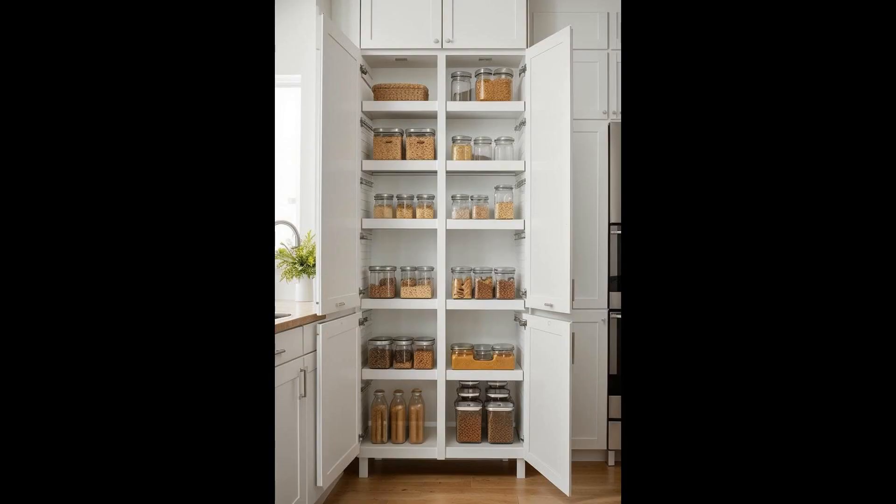Vertical storage cabinets are a game-changer for organizing thin, tall kitchen items like cookie sheets and cutting boards. By dedicating space where these items can stand upright, you not only maximize your kitchen's real estate, but also keep these often-used items within easy reach. This approach is especially beneficial in smaller kitchens, where every inch of space counts. Vertical organization allows for a more efficient use of space rather than stacking items horizontally, and also reduces the wear and tear on your kitchen essentials.